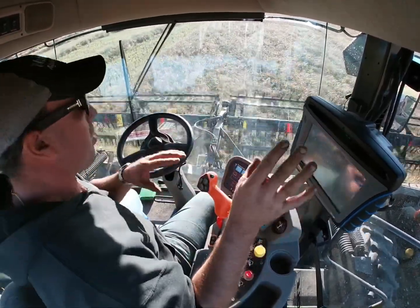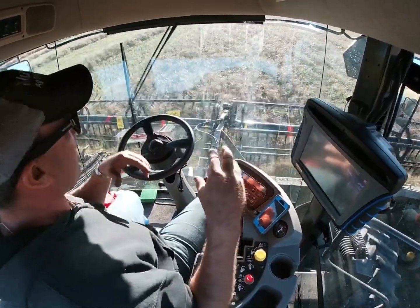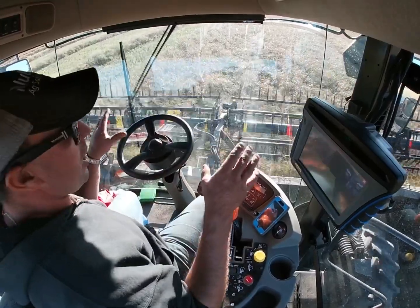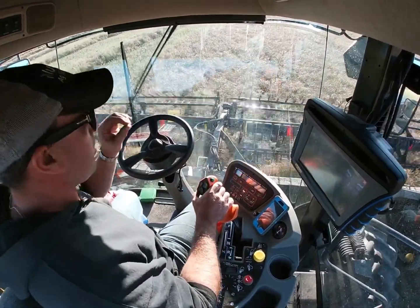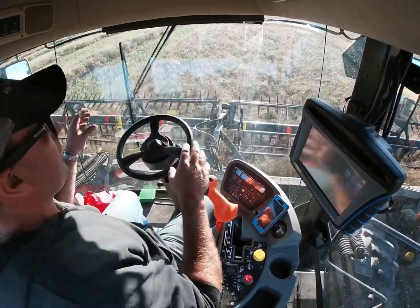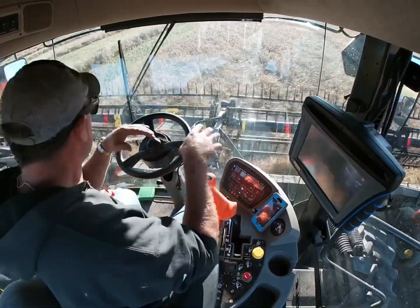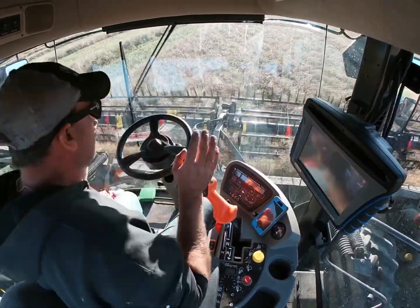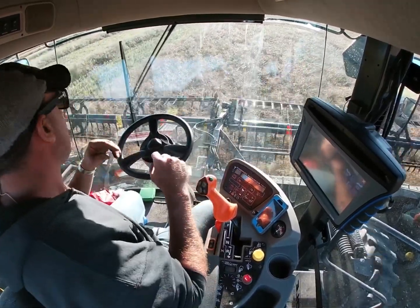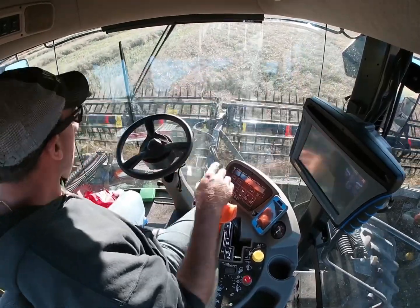Our one combine doesn't even have a yield monitor, so it wouldn't work for us. In those cases I think it's more of a luxury and more of a toy. Where I find the real benefit is it basically eliminates operator fatigue — you can watch your machine totally, you don't have to worry about steering, and if you're pulling something you can be looking back all the time. That eliminates operator fatigue almost a hundred percent — that's the first big benefit.